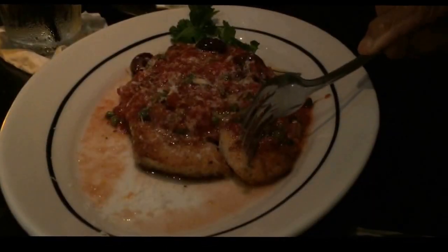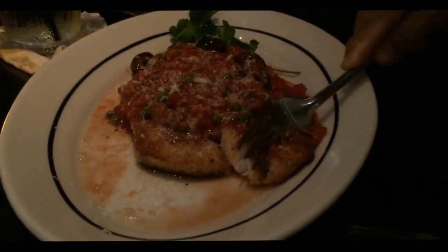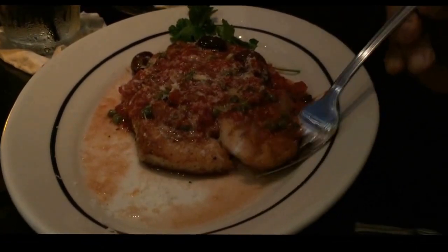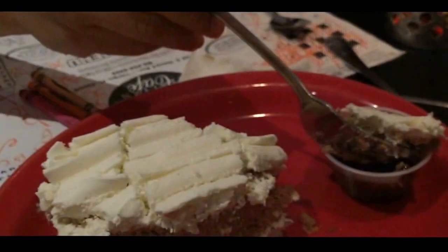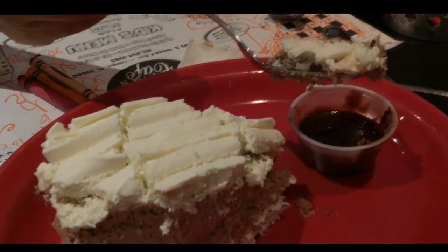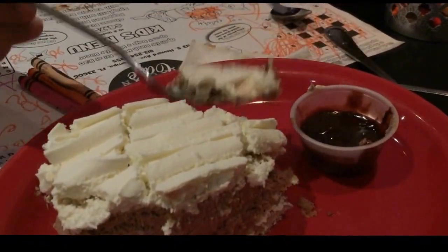My uncle ordered a grouper with juicy basil tomato sauce, red wine, onions, garlic, and crushed red pepper in it. We ended our day with tiramisu — one type of dessert with whipped cream on top and a layer of lady fingers.